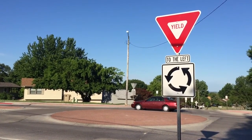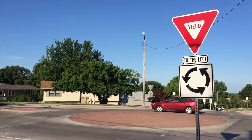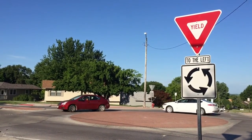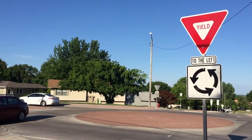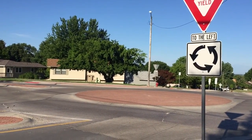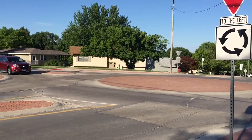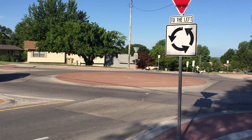I found this mini roundabout in Coralville, Iowa at the intersection of Holiday Road and 12th Avenue. Mini roundabouts are something that's relatively new in the United States, but they are meant to mimic the functionality and safety of a conventional roundabout, but in a smaller footprint.